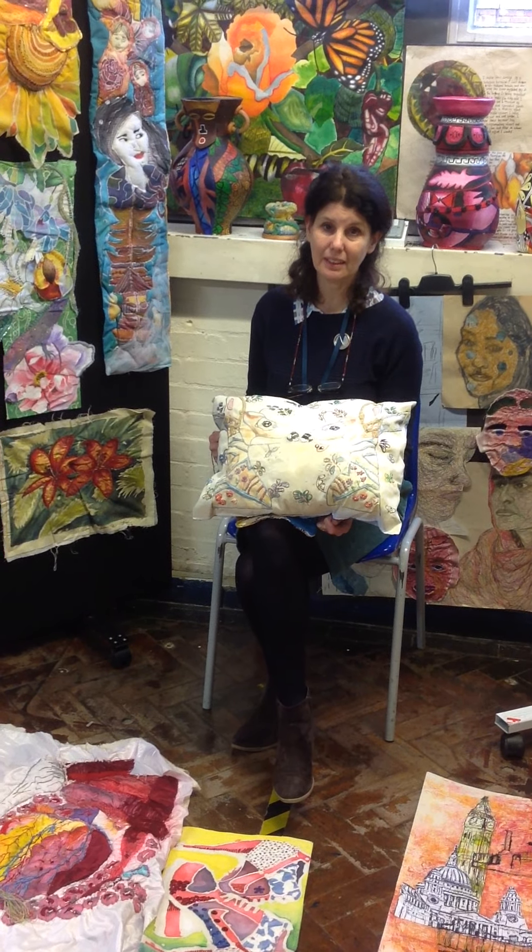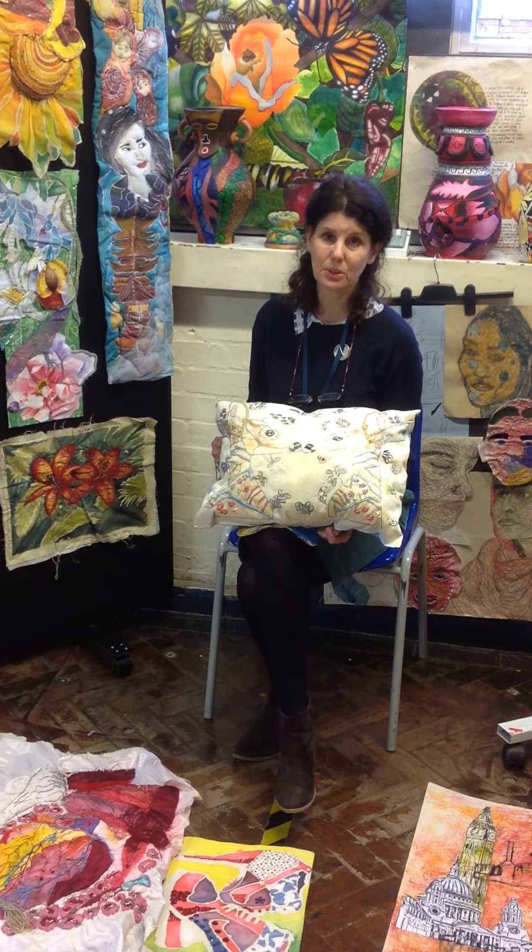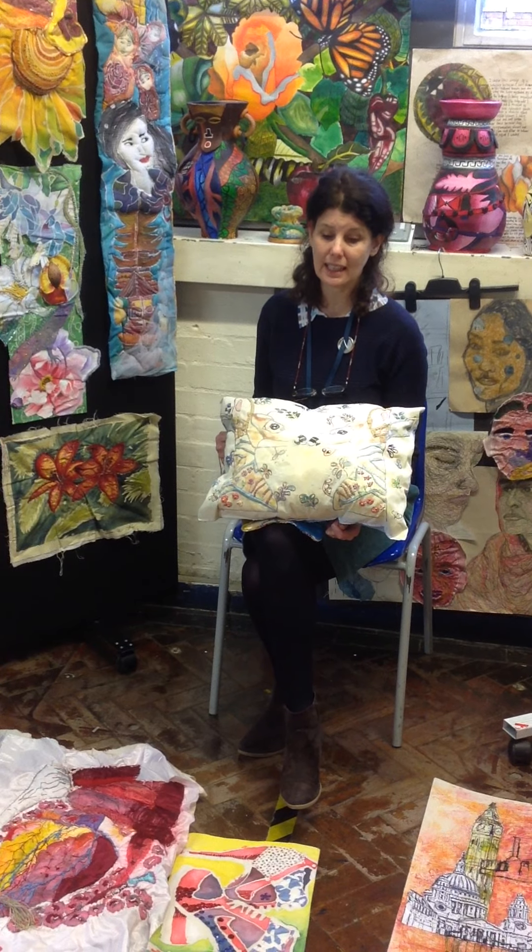Hi, I'm Miss Hellstone and I'm head of Art at Featherstone High School. I'm here to talk to you about GCSE textiles.